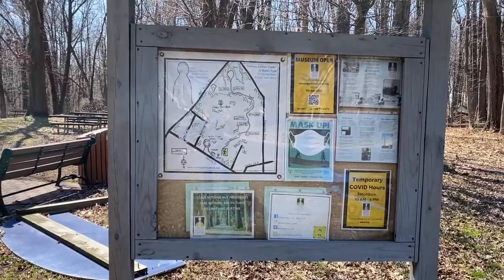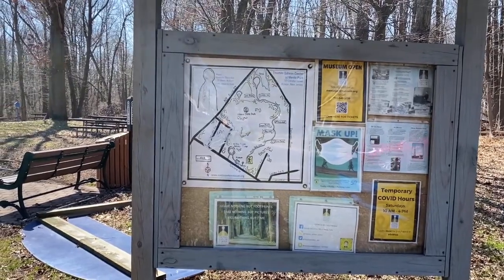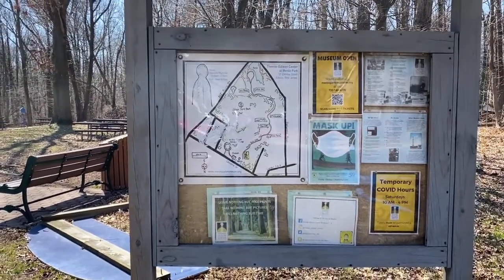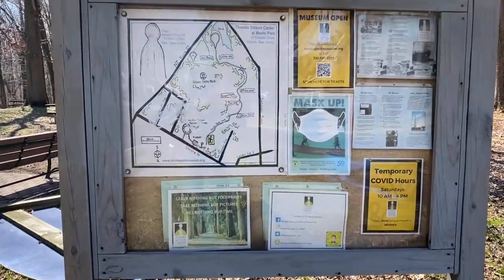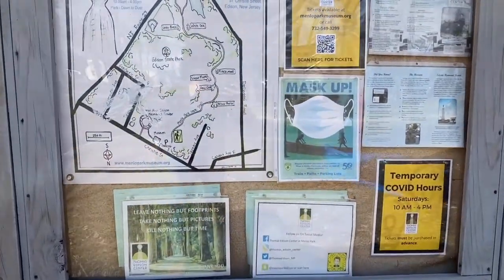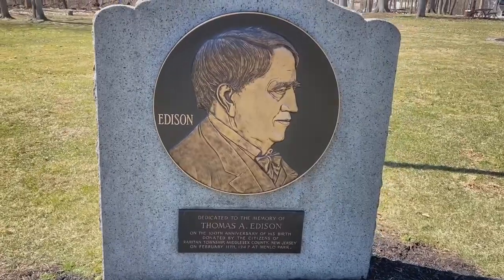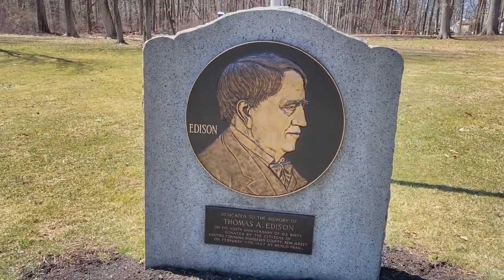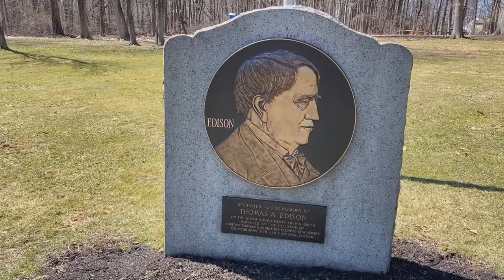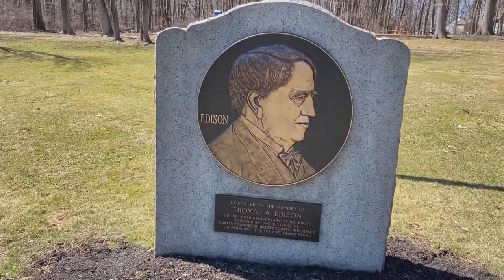This is the room map of the museum and state park. This is the place where the city is located. It's about 10 o'clock in the morning. Originally, this town is Raritan Township. In 1954, Thomas Edison is honored and the city is located at Edison Township.